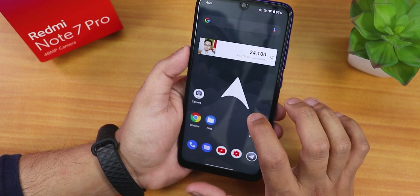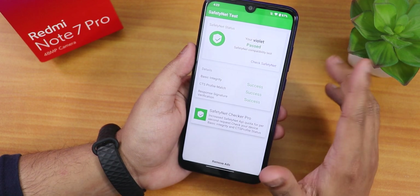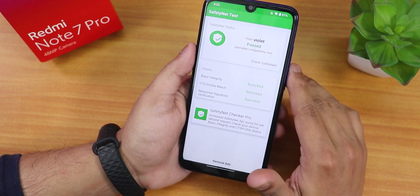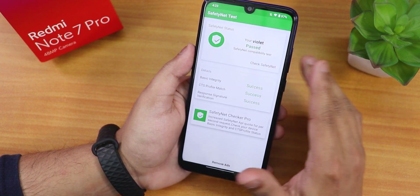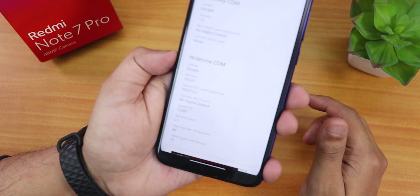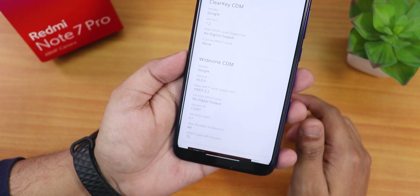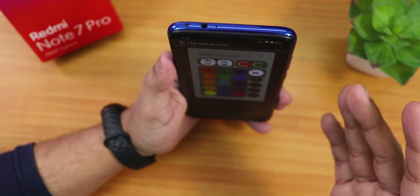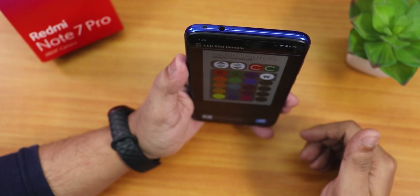This ROM passes the SafetyNet test right out of the box, so you can use banking apps like Google Pay without needing Magisk Hide. DRM info shows as L1, which means you can stream Netflix or Amazon Prime videos with no issues.